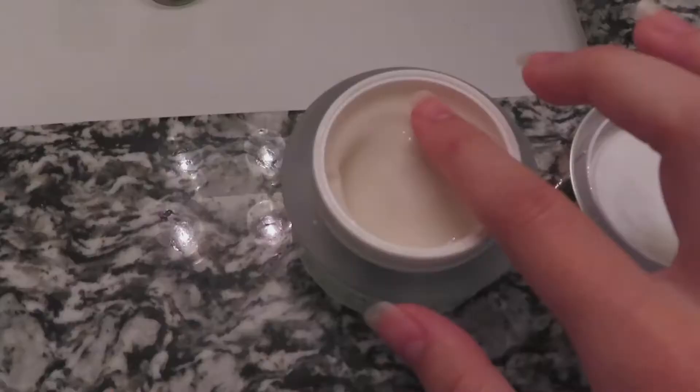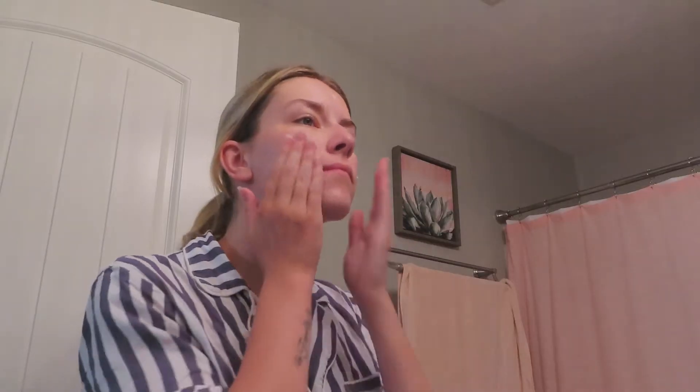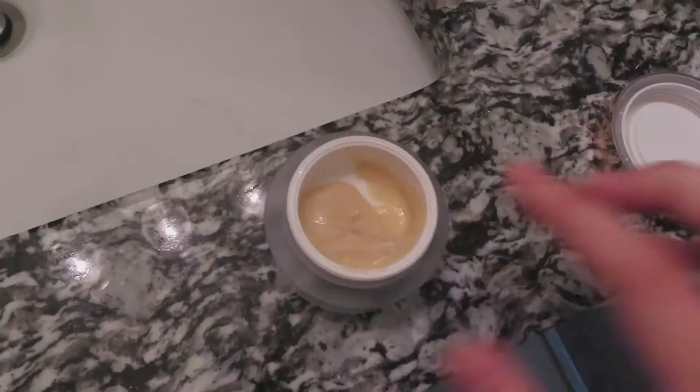Then I put on my moisturizer and then my eye cream.